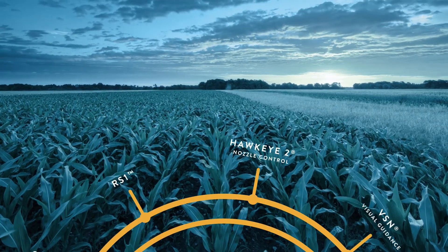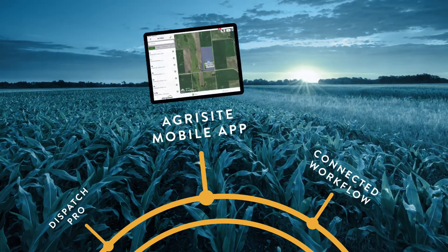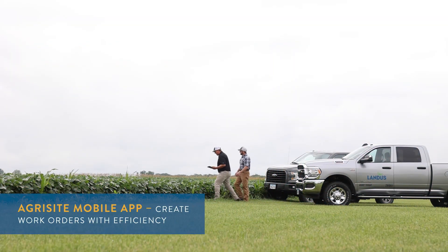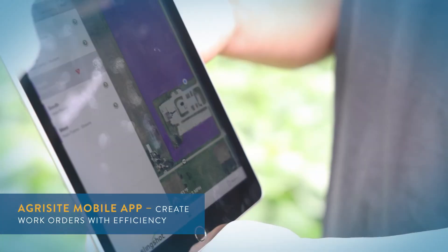The moment work needs to be done in the field, connected workflow kicks in. The Agrisite mobile app enables your trusted agronomic advisors to navigate to fields, log geo-referenced site observations, record crop information, and create work orders.